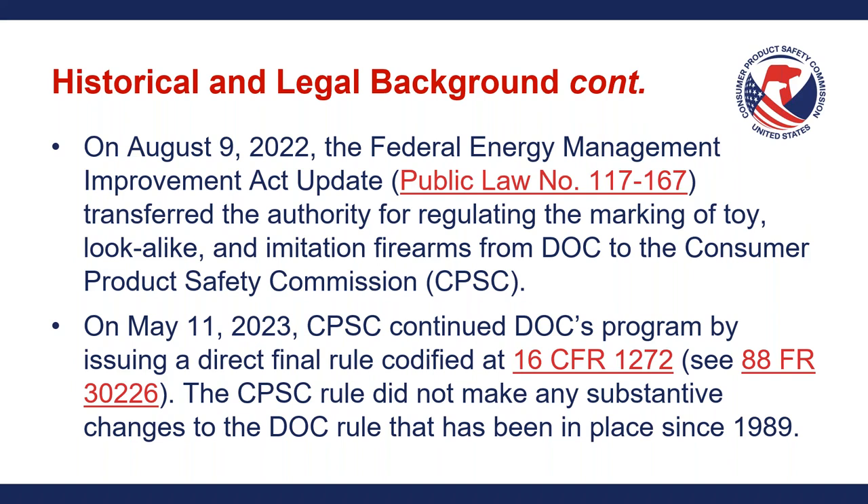For all intents and purposes, the transfer of power from the Department of Commerce to the CPSC has had no major substantive impacts on the actual requirement itself. There is a new requirement with the GCC, which we'll get into in the second half of this presentation, but the actual requirement related to the imitation firearm itself has not changed.